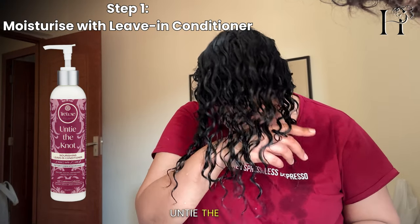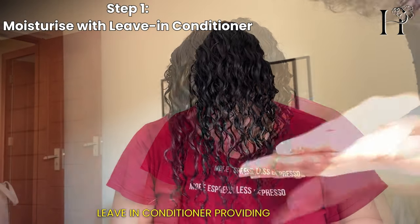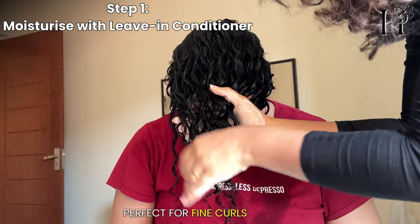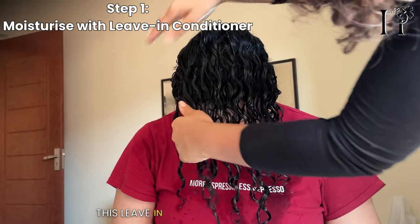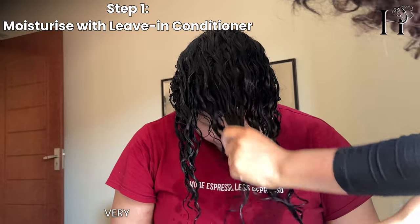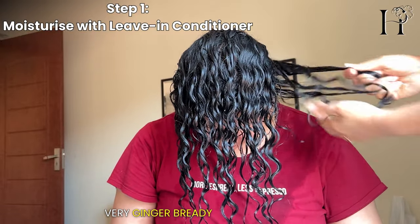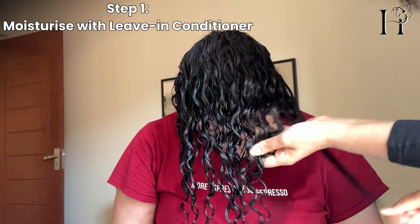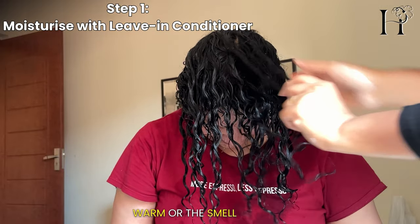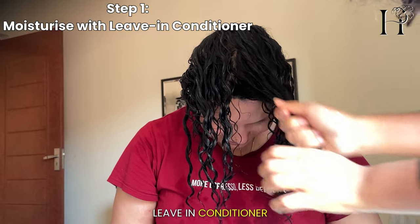Next, we applied the Trellux Untie the Knot leave-in conditioner, providing moisture without the heaviness — perfect for fine curls like hers. This leave-in conditioner also smells like clove, very Christmasy, like gingerbread. If you like that kind of warm, earthy smell, then this leave-in conditioner is for you.